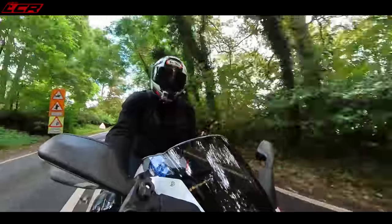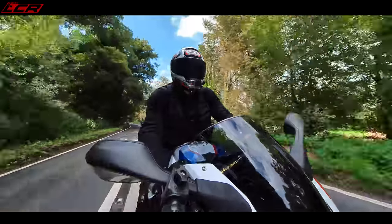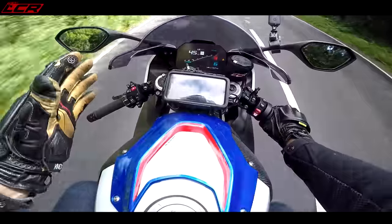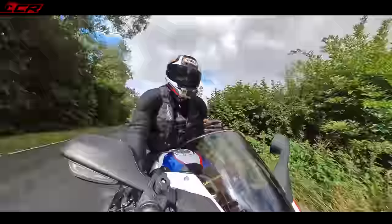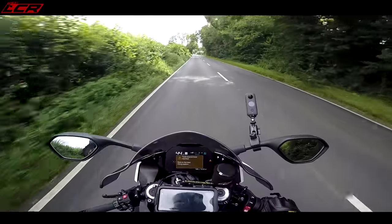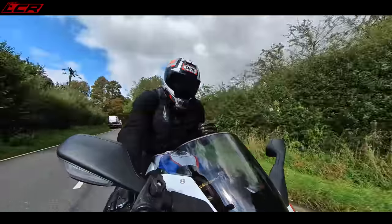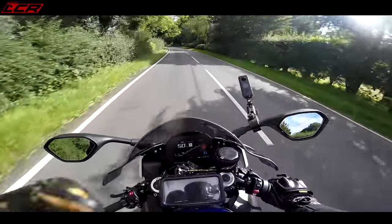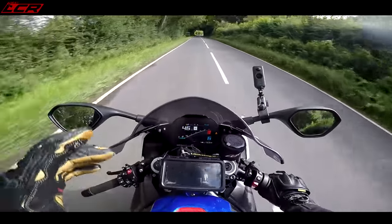Even though this bike came out in 2019, so the electronics are a couple of years old — bikes like the new 2021 Tuono have a newer package — I think these are as good as the very latest kit still. I have never, ever noticed this bike on track or on the road doing any interference, dialling the bike back, or hesitating when you give it throttle. You do not know this bike has got electronics. It anticipates what's going to happen and you never feel it limiting your progress.